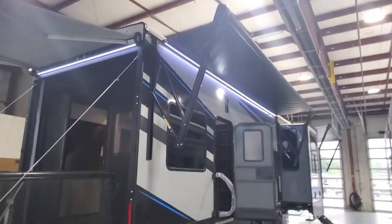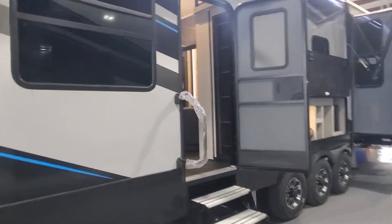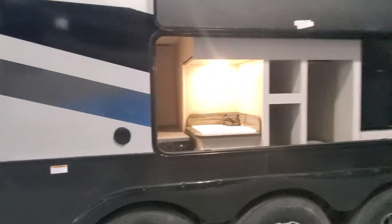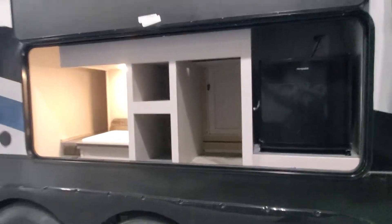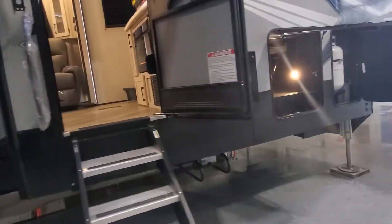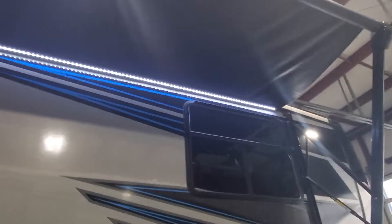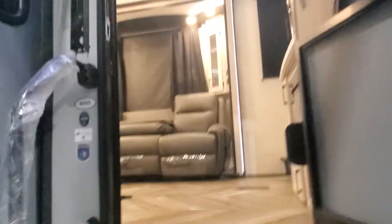There's the second of three power awnings over your side door for your garage. Exterior sink, hookup for TV if you want, and we also have a small fridge and access to the garbage. Marine grade outside speakers and LED lighting underneath the awnings as well. Let's go inside and take a look at the rest of your beautiful new camper.